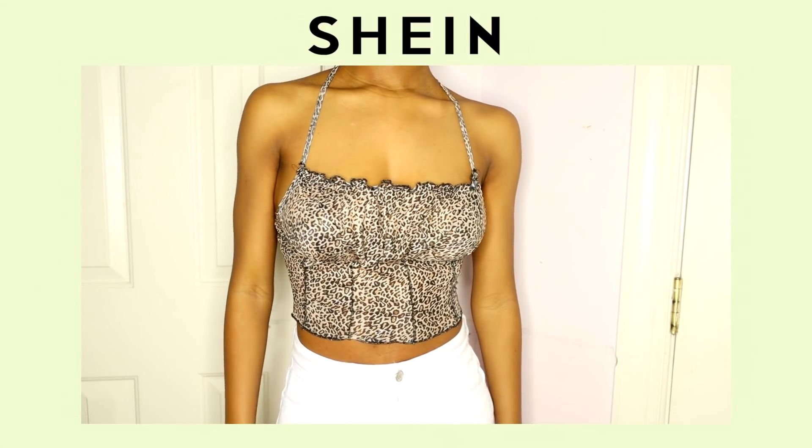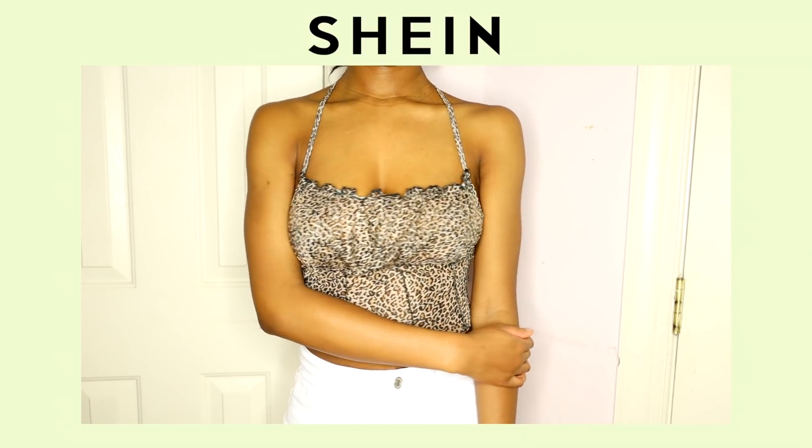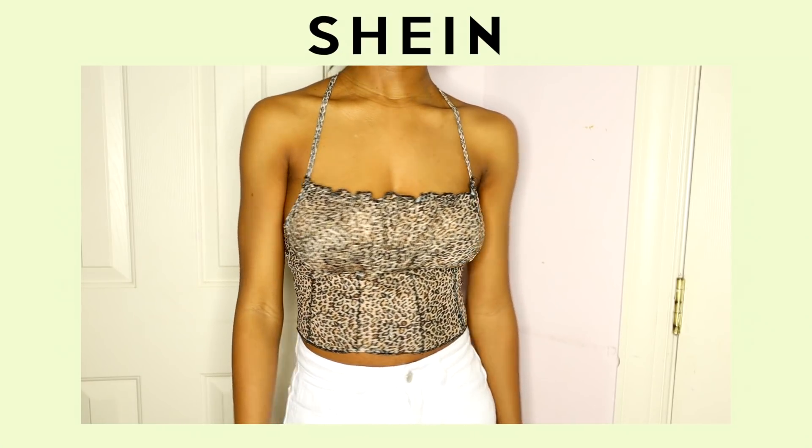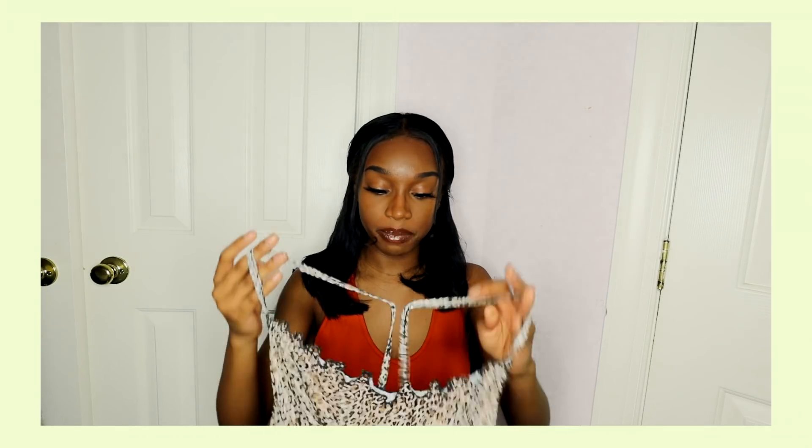The next thing I got is this cheetah top. It's a bit mesh and see-through, so I would recommend putting on some pasties if you're going to wear this. This shirt is from Shein, and I'm telling y'all, it is for girls with small titties — if you want support, you're not going to find it here. But even though this shirt does not support you, you won't have a nip slip. What I did to ensure that: I wore the shirt regularly, tied the back, and then used a safety pin in the back. My boobs will be jumping, but my nipples won't be exposed.